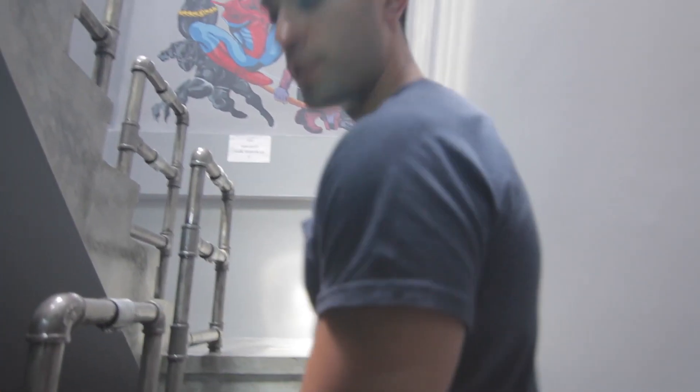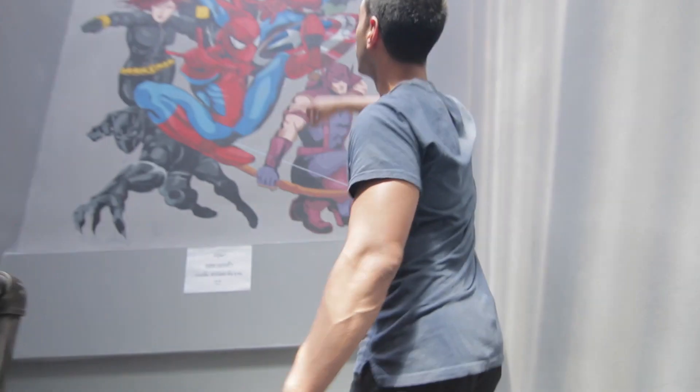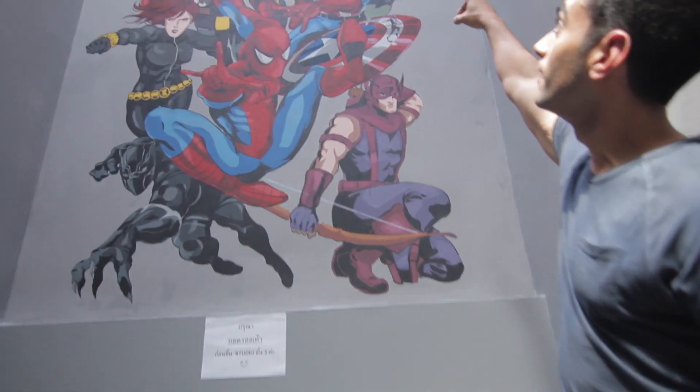All right, now we're heading over to the third floor — three floors, guys, really cool! Check out the artwork right over here, so cool. Of course he's in the front.